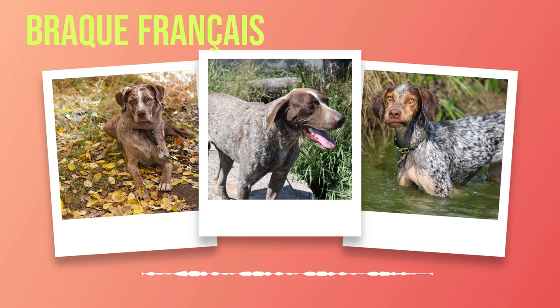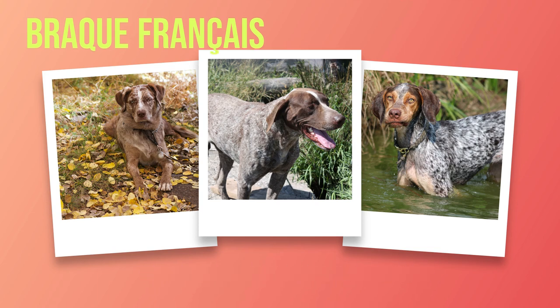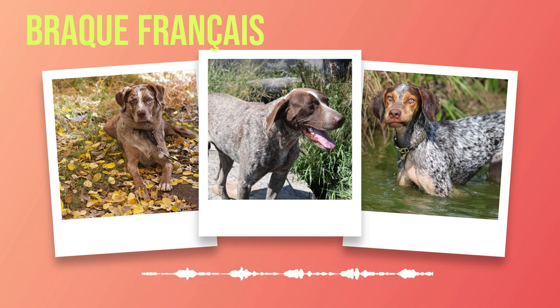Grooming plays a significant role in maintaining the overall health of your Brac Francais. Their short coat requires minimal grooming compared to other breeds — regular brushing will help keep their coat clean and shiny while also reducing shedding. In terms of diet and nutrition, it's essential to provide high-quality dog food that meets their specific needs. As an active breed, they require a balanced diet including protein for muscle development and carbohydrates for energy.